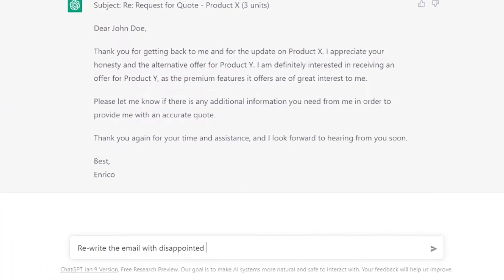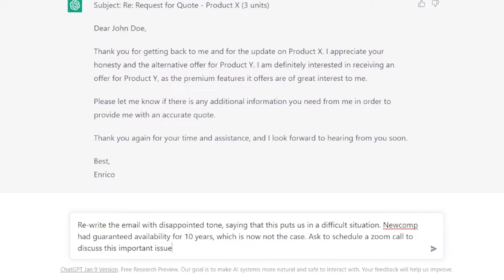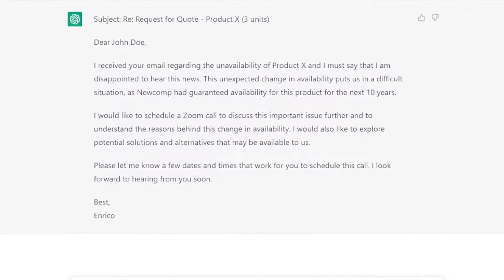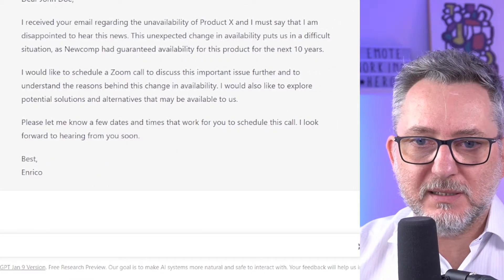But let's say I'm disappointed with Mr. Doe's response. So let's give ChatGPT another prompt: rewrite the email with a disappointed tone saying that this puts us in a difficult situation — NuComp had guaranteed availability for 10 years which is now not the case — and ask to schedule a Zoom call to discuss this important issue. Just a few seconds and that's your email: Dear John Doe, I received your email regarding the unavailability of product X and I must say that I'm disappointed to hear. Please let me know a few dates and times to schedule this call. I look forward to hearing from you soon. How much time is this saving you? It's just mind-blowing!